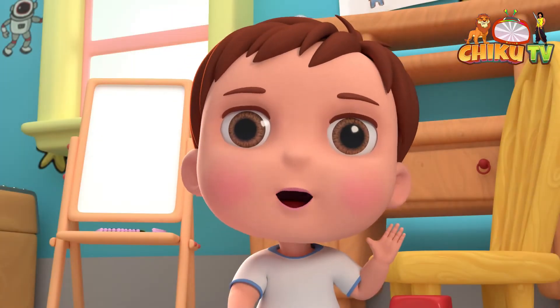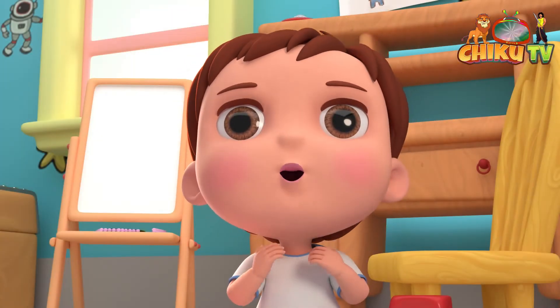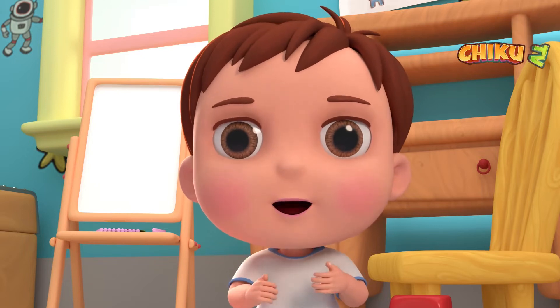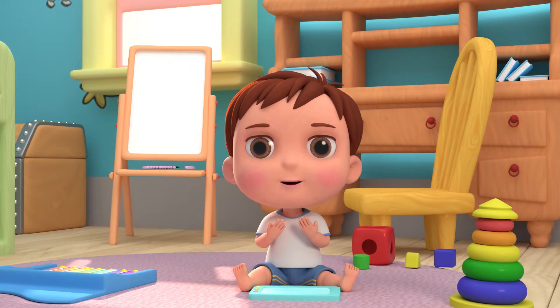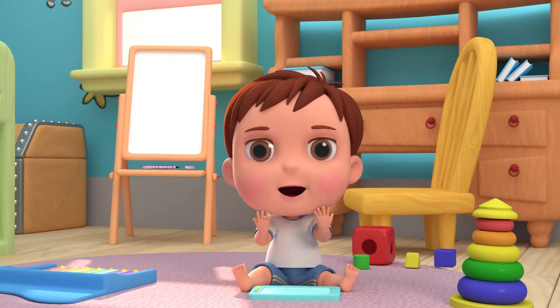Hello my lovely fellows! I hope you are all good. I am Peter. And today, we together are going to learn 1 to 10 counting.